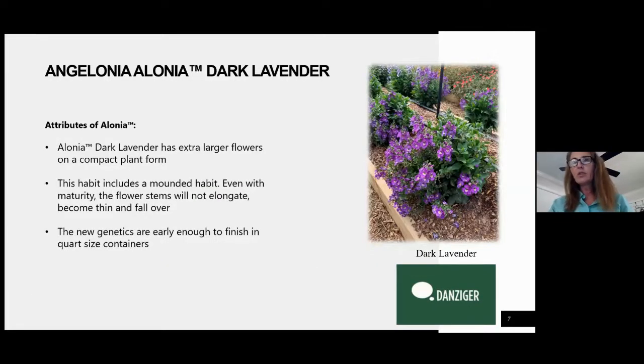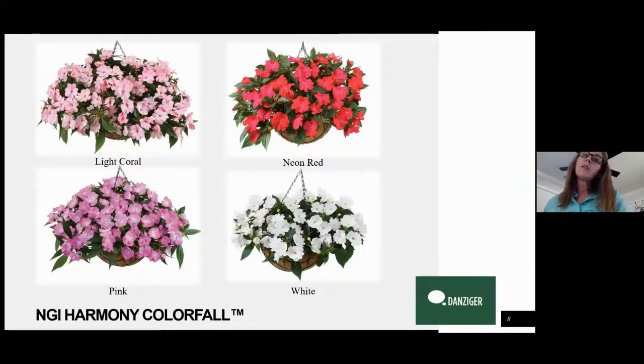You can see this picture over here on the right is in some trials down in Miami, and we look forward to seeing how they finish out in Orlando. These are perfectly suited for quarts.